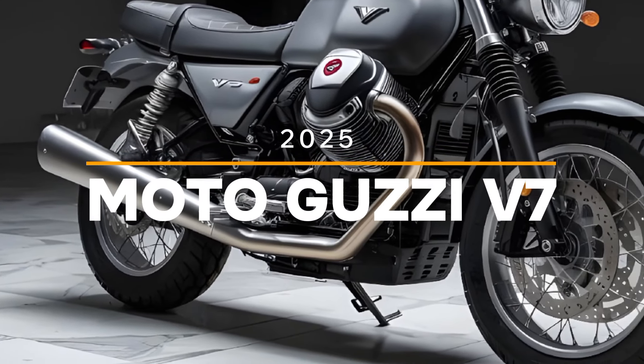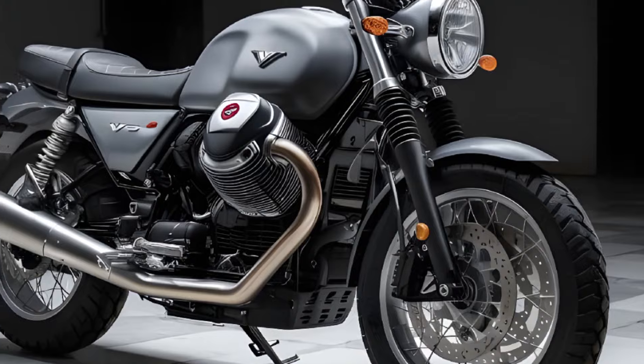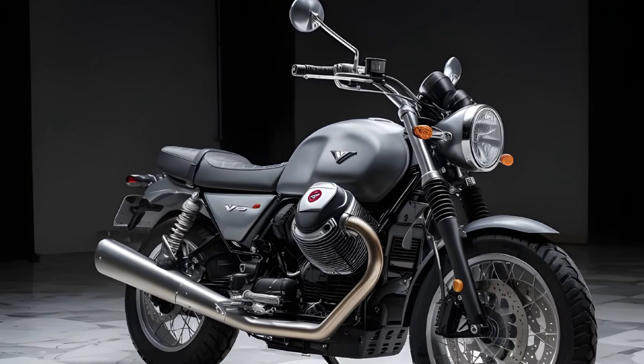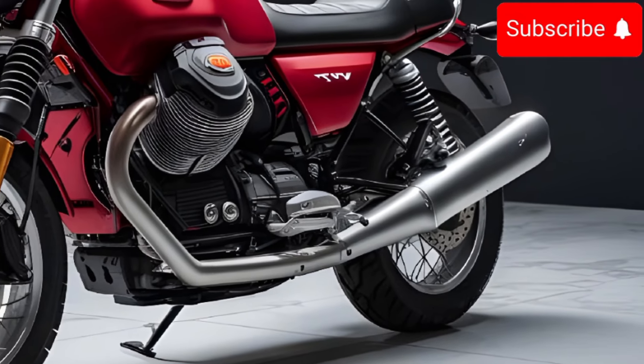Hey everyone, welcome to the channel! Today we're checking out the totally awesome 2025 Moto Guzzi V7. This bike is like a blast from the past mixed with modern cool. First off, let's talk about how this thing looks.